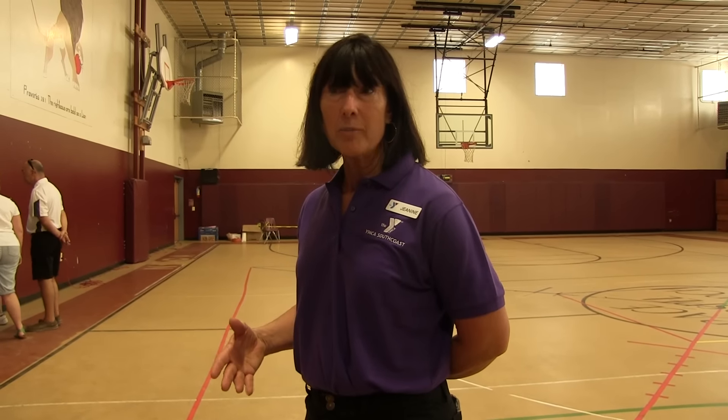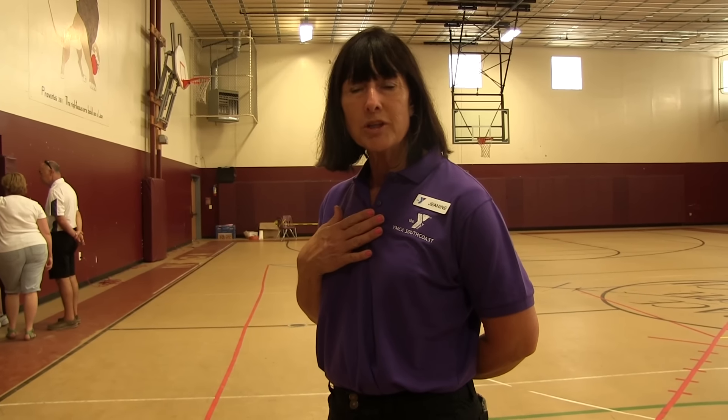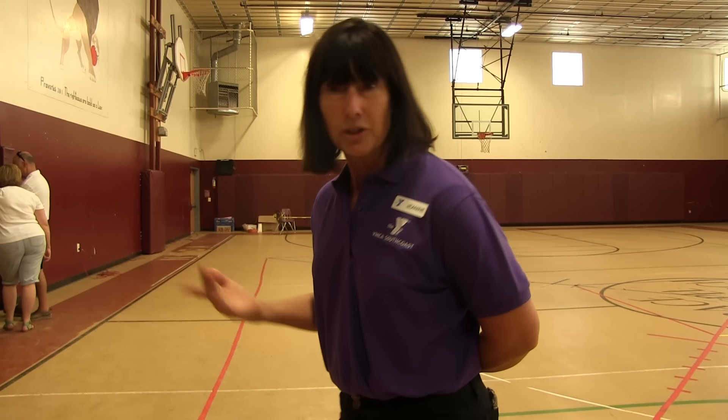The Y is for healthy living, youth development, and social responsibility. The next room I'm going to show you is what I consider one of our biggest social responsibilities — helping the youth of today develop their leadership skills, their sense of community, their social skills, and empowering them to reach their full potential.